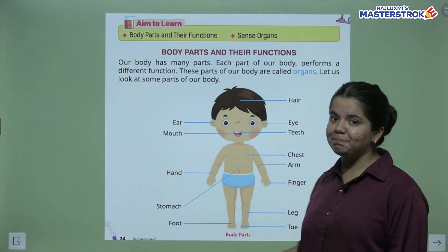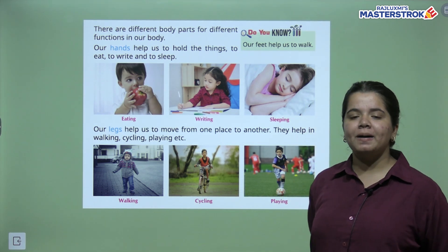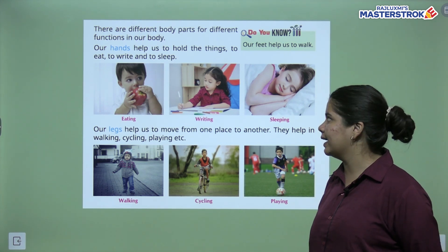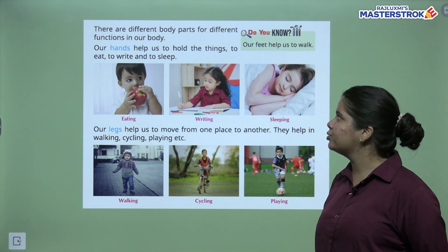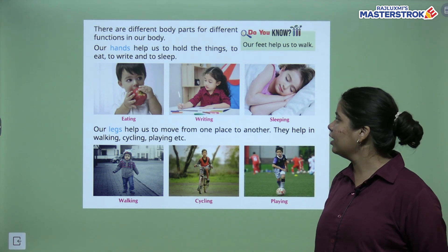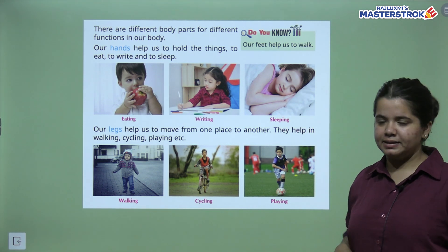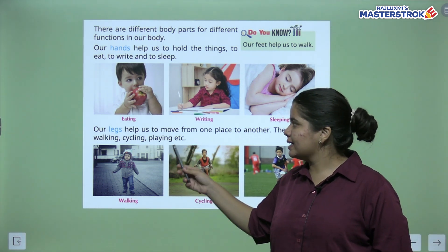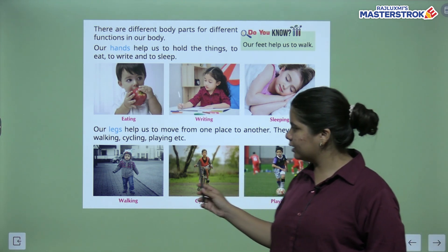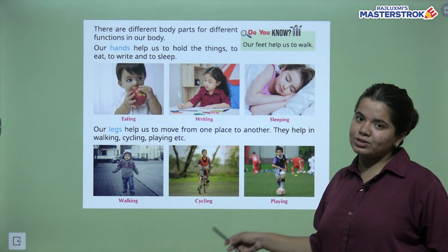These are all our body parts. There are different body parts for different functions — our body parts help us with different things. Our hands help us to hold things, to write, to eat, and to work. Our legs help us to walk. For cycling, we can use our legs.